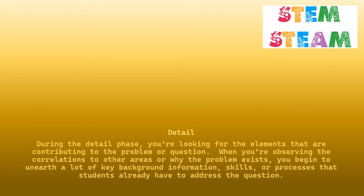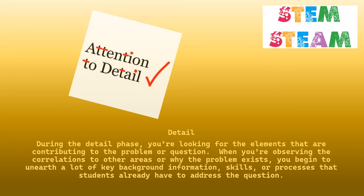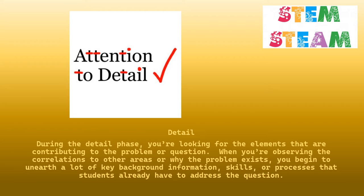Detail. During the detail phase, you're looking for the elements that are contributing to the problem or question. When you're observing the correlations to other areas or why the problem exists, you begin to unearth a lot of key background information, skills, or processes that students already have to address the question.